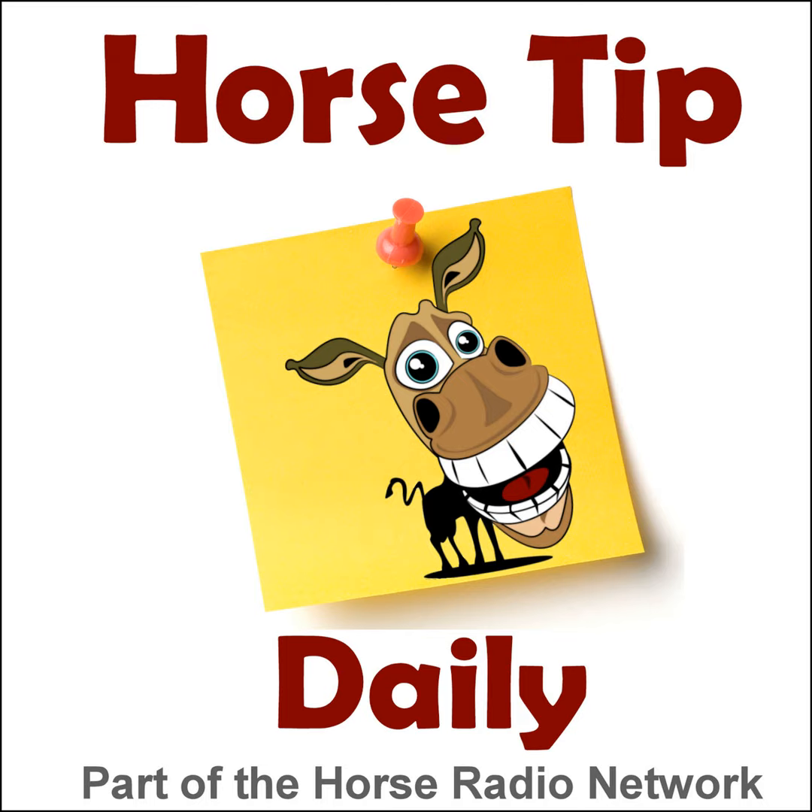This is the Horse Radio Network. This is episode 982 of Horse Tip Daily — a different horse tip, a different equine topic, a different equestrian expert every day. Horse Tip Daily brings the world of equine knowledge to you one day at a time.